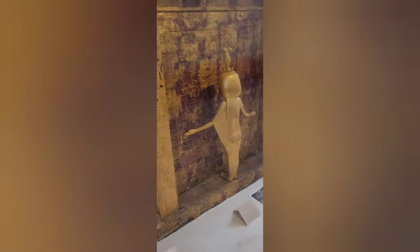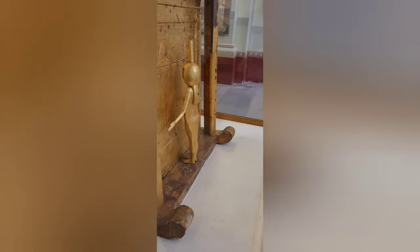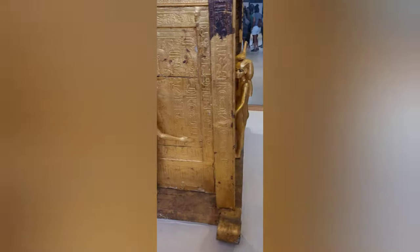You have Isis, you have Nephthys, you have Selket, and you have Neith. And inside, you have gorgeous, ornate, more protective covering for his vital organs — this is just for Tut's vital organs, and it's one of the great treasures. Look, the whole canopic chest is protected by this frieze of protective cobras with Ra on their heads. It's gorgeous.